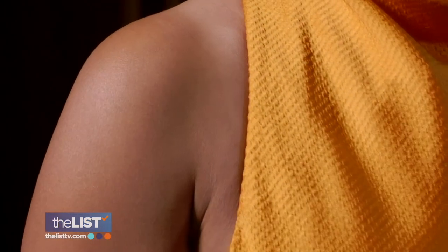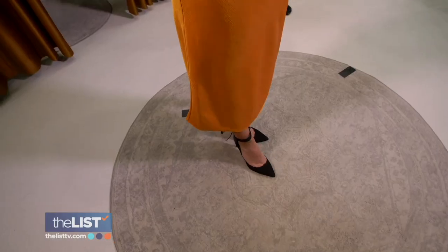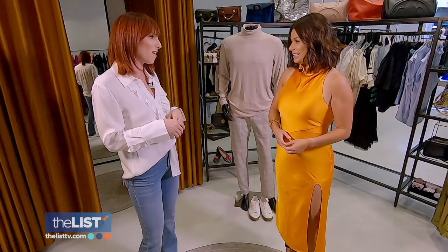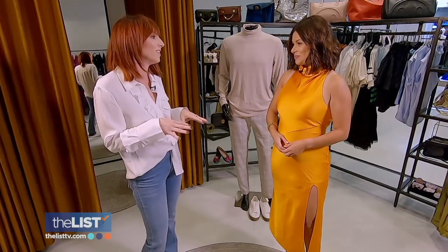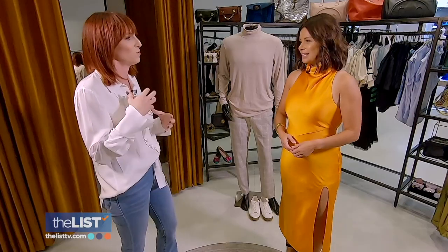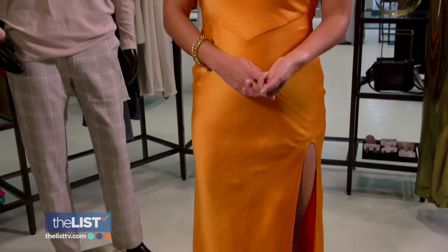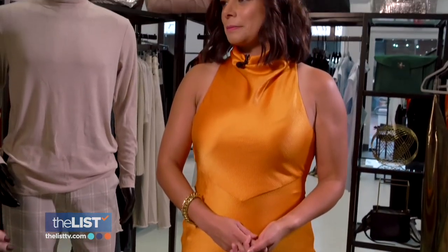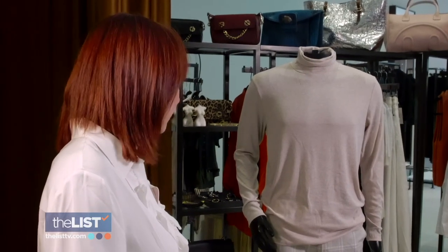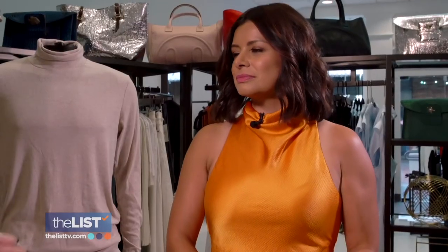Next up, it's out with the old traditional red and green colors and in with the new and the bold for a night out. We are going more unexpected for a holiday look. I am obsessed with this color. The bright colors — you can do pinks, you can do oranges, you can do really unexpected, almost summery colors — are really on trend for the fall and the winter right now. As for your date, she says when you go bold, your partner needs to tone it down. We've got a neutral monotone look for your date here. He's just letting you make that pop of color.